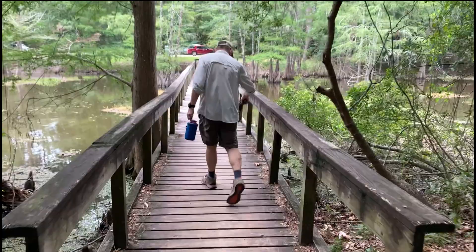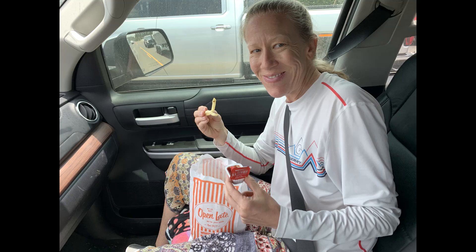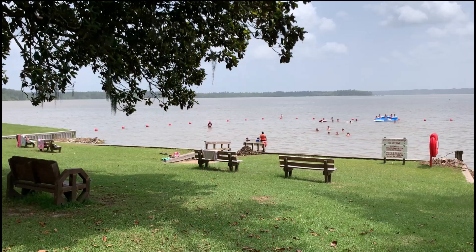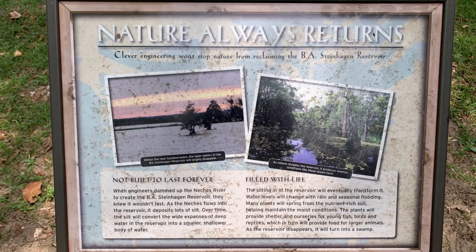The mosquitoes came out in mass to escort us back across the real bridge — it was their lunchtime too. The afternoon grew hot and lots of people cooled off in the shallow waters of Steinhagen Lake. But someday, only the alligators will swim as silt fills the lake and it becomes a swamp.